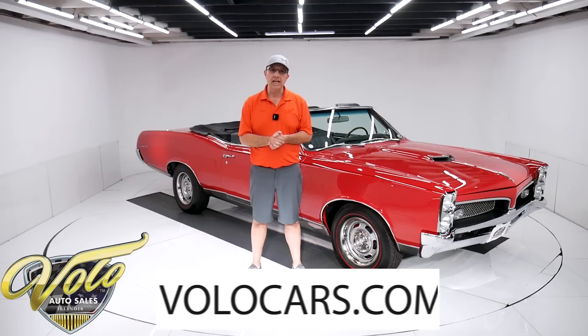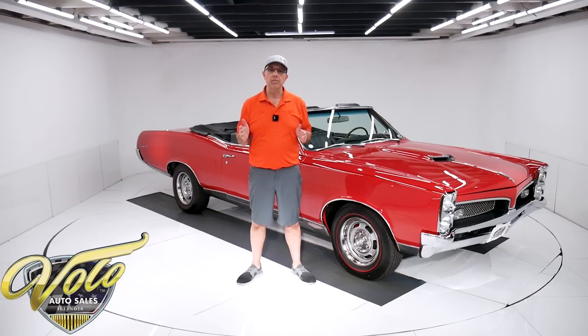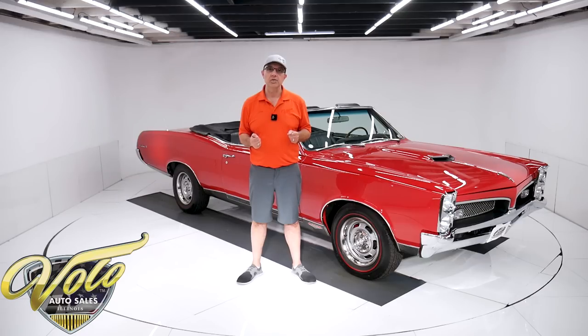Go to volocars.com. That's where you can read all the specs, study all the pictures top to bottom. You will find prices on all of the cars we offer for sale along with the monthly finance option as well. That's at volocars.com. If you enjoy the video, subscribe to our YouTube channel, click on the bell icon — that way you're notified as the new ones are posted. But for right now, tops down, let's go for a spin.